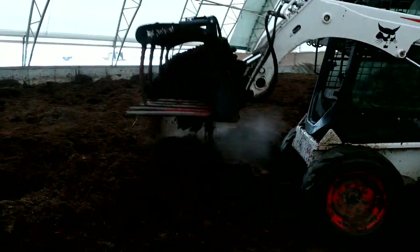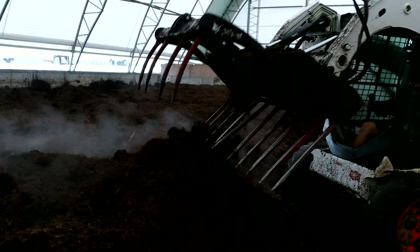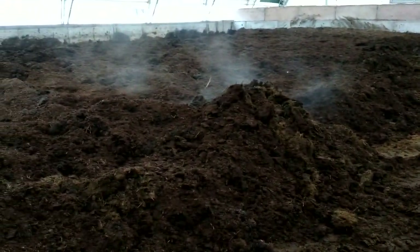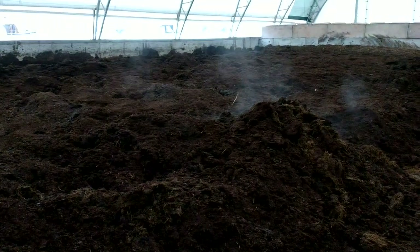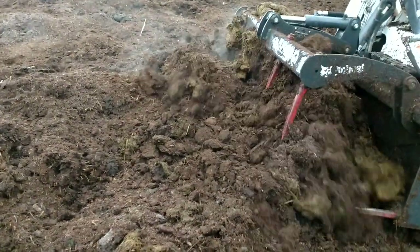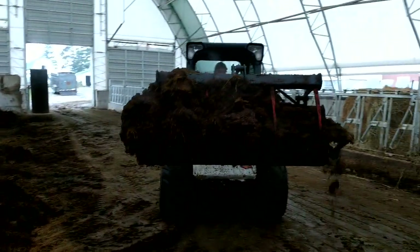So we're cleaning the compost farm. Aaron's on the skid steer. This is the beautiful compost. We clean it once a year. It's already pretty well composted — as you can see, it's so nice and loose. This would be great back out on the fields.